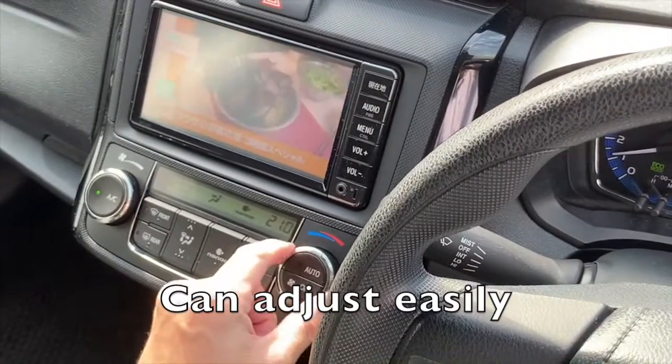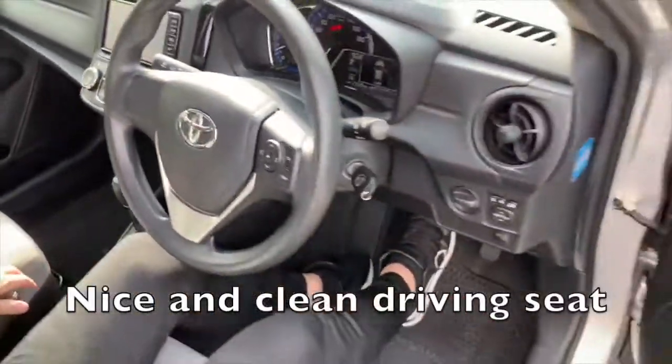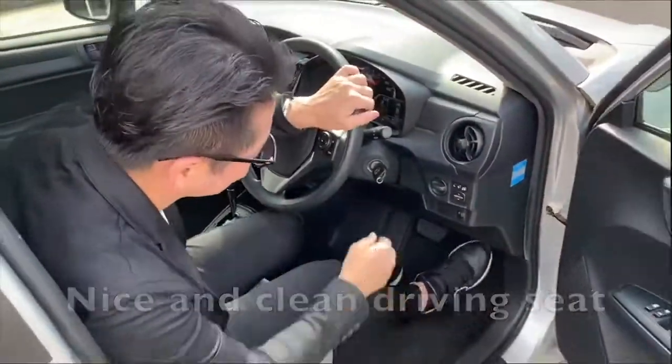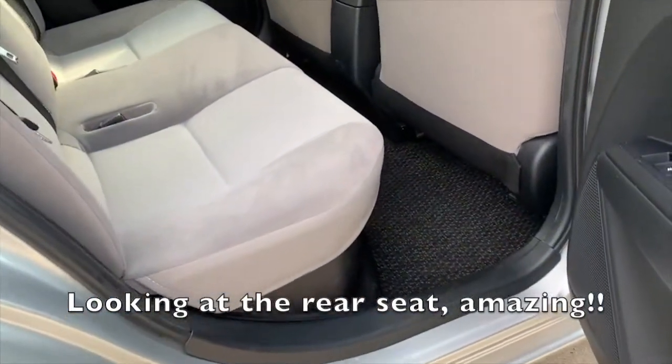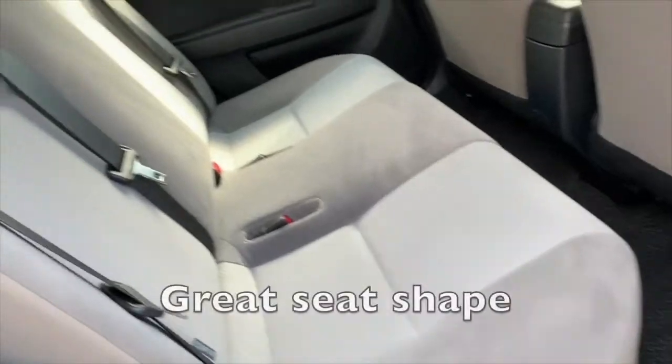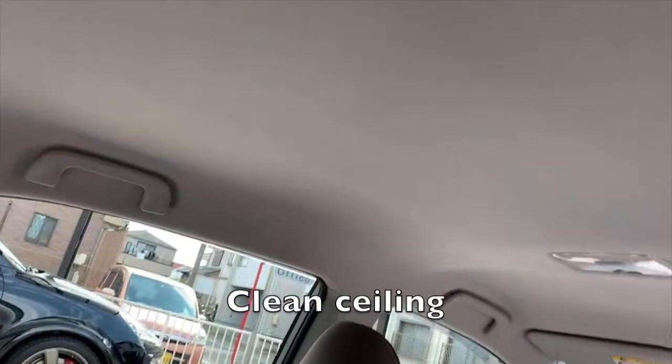Auto aircon is available and can be adjusted easily. Nice and clean driving seat. Looking at the rear seat — amazing. Great seat shape. Clean ceiling.